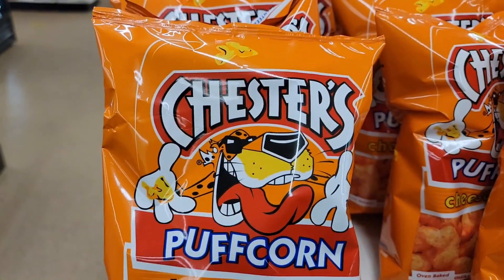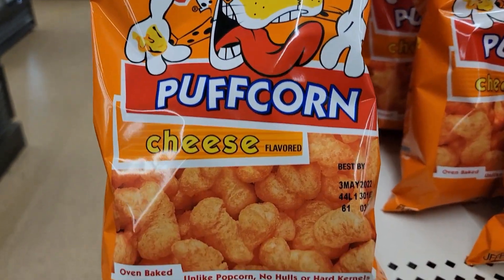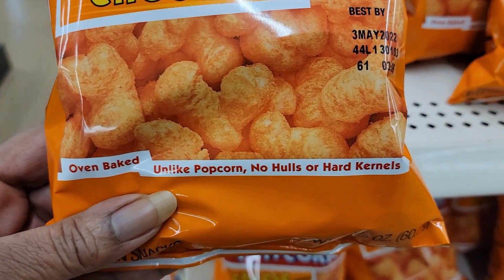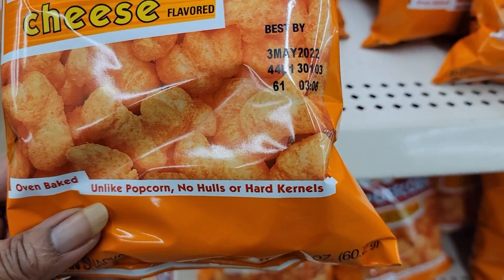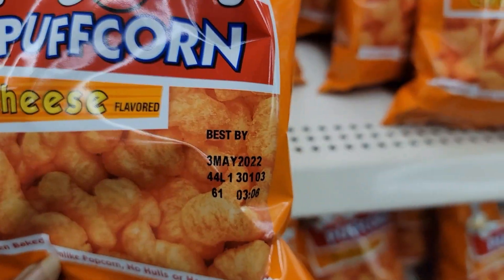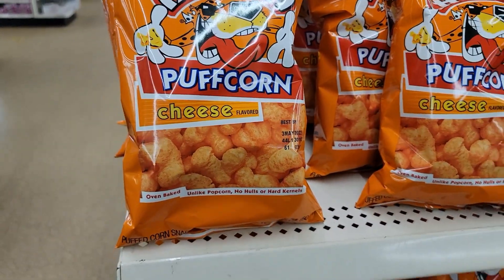I see they have Chester's popcorn. I like the other ones we were getting — oven baked, like popcorn with no hard kernel holes. Doesn't expire until May. That's not bad.